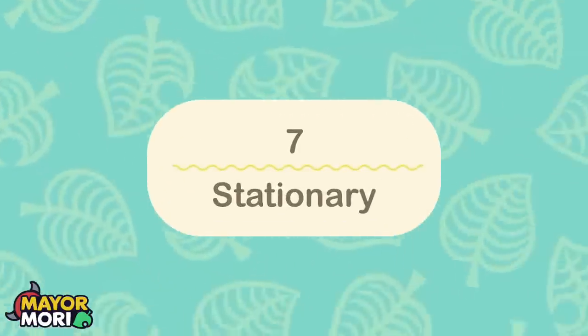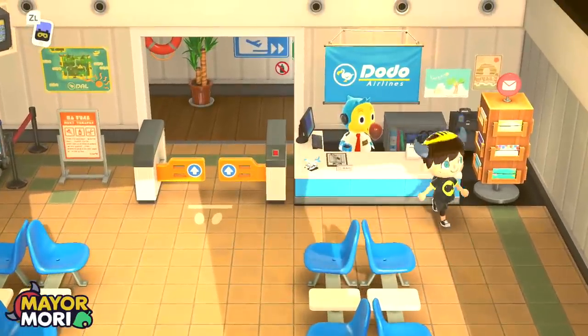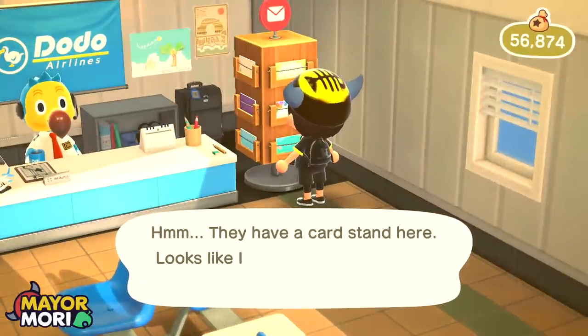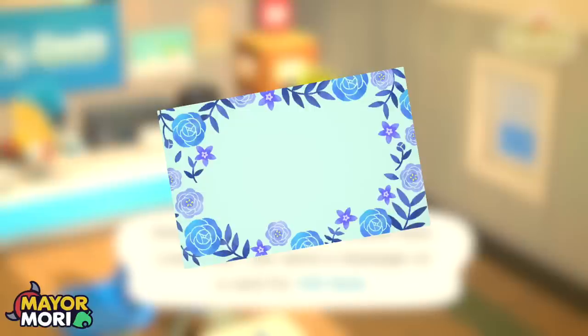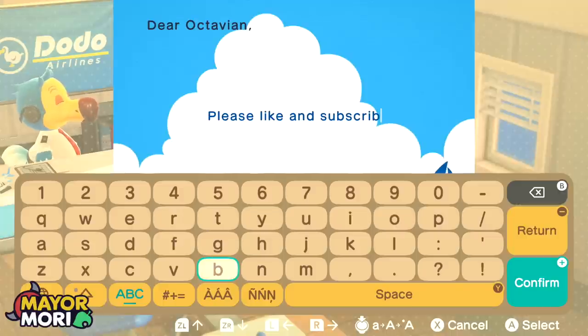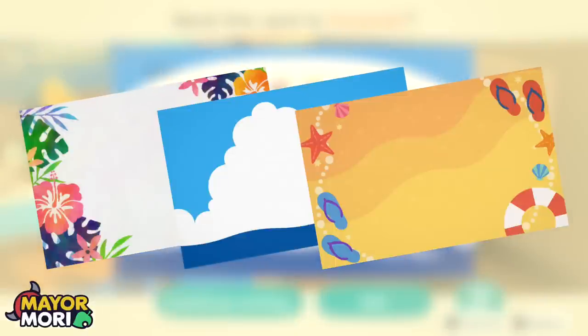Number 7: Stationery. Something we often forget to cover is the changes to stationery available at the postcard stand at Dodo Airlines. At the end of June, the Father's Day card will be removed and no longer available — it's literally only available during the month of June, so if you want to make use of it, do it in the next few days. The good news is July is still part of the summer season in the Northern Hemisphere, so the Hibiscus card, the adorable fluffy card, and the beach cards will continue to be available until the end of the season.